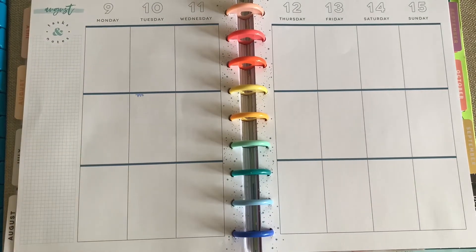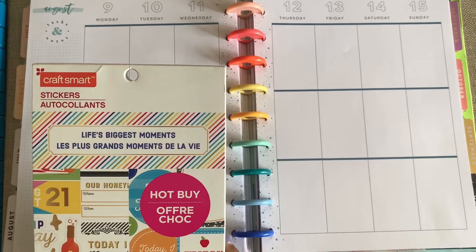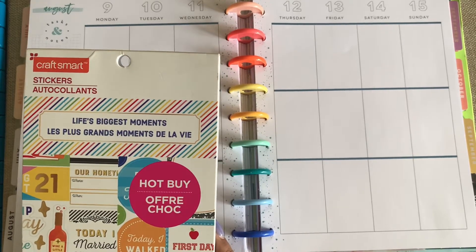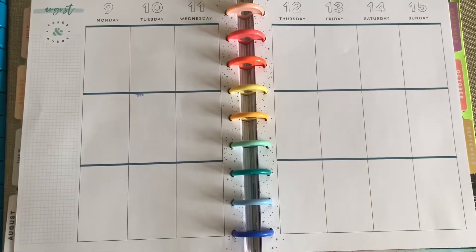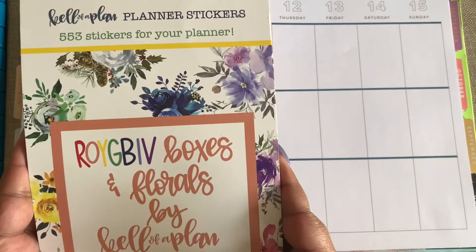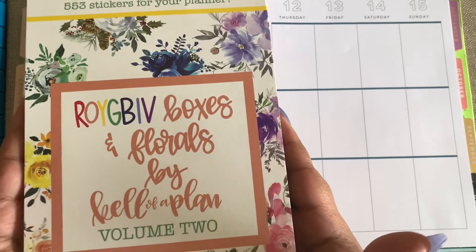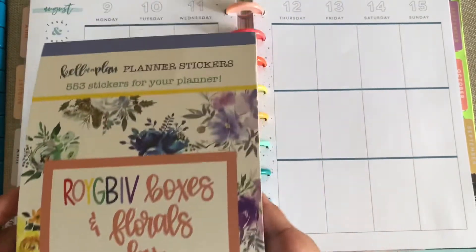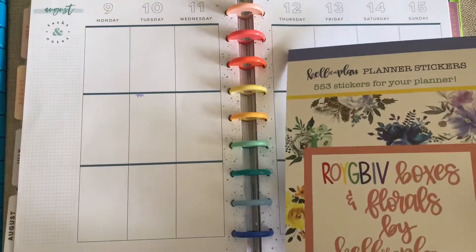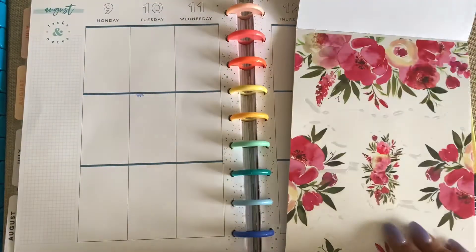I'm gonna do a 'play with me' video. Today's sticker of choice is going to be from the Crab Smart Life's Biggest Moments — Les Plus Grands Moments de la Vie. And from Kel of a Plan, it's the GB of Boxes and Florals by Kelvin Clan, Volume 2.